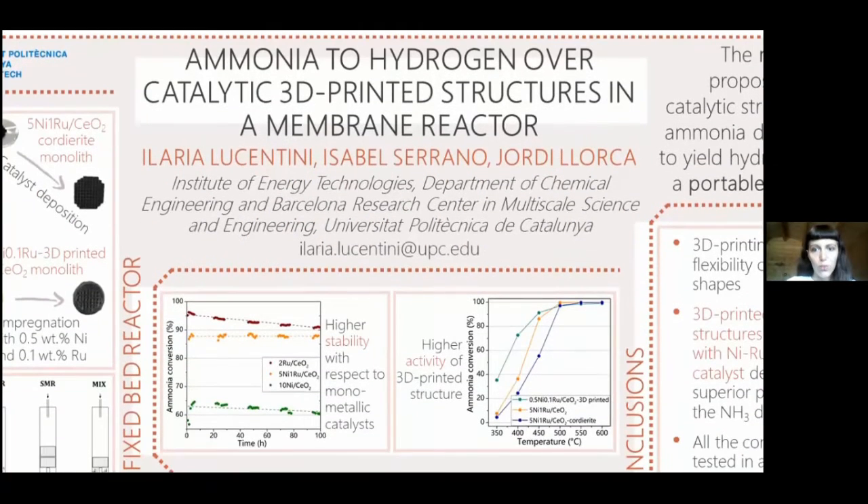The bimetallic catalyst in the form of powder resulted in excellent stability in a long-term reaction with respect to monometallic formulations. The 3D-printed structure demonstrated a higher activity in the ammonia decomposition compared to those of the catalyst in the form of powder and the conventional cordierite honeycombs.